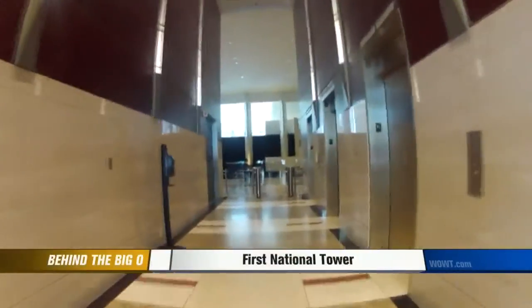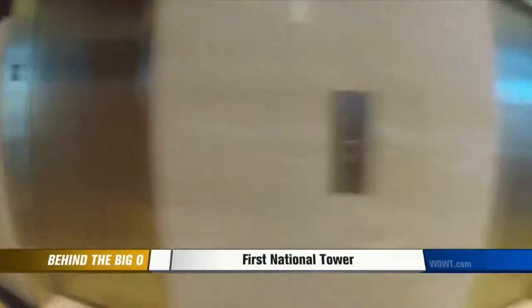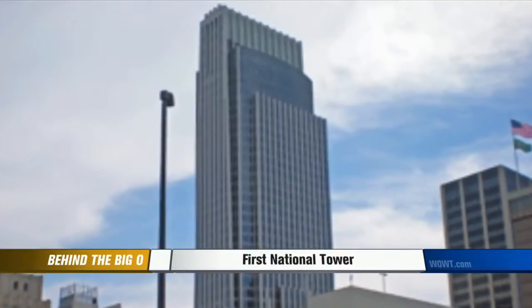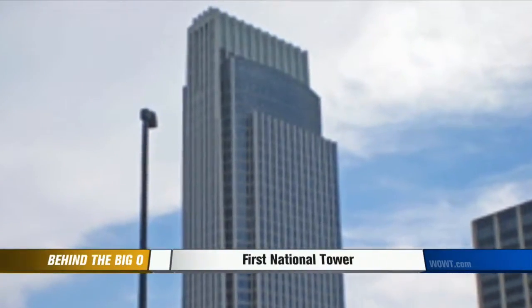Traveling 1,200 feet per minute, it's the elevator that takes you somewhere most don't get the chance to visit. So how many people get to go to this floor that we're going to right now? Not very many. That's right — exclusive access — and we're going to the top of the tallest building in Omaha.